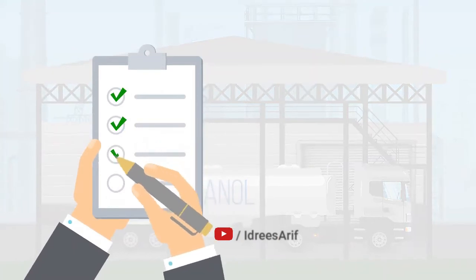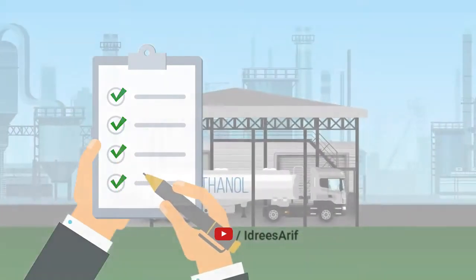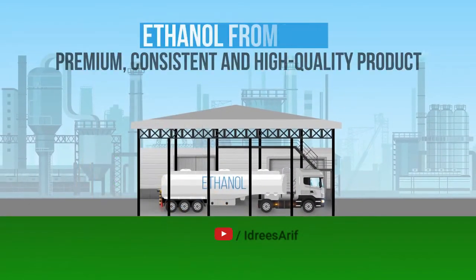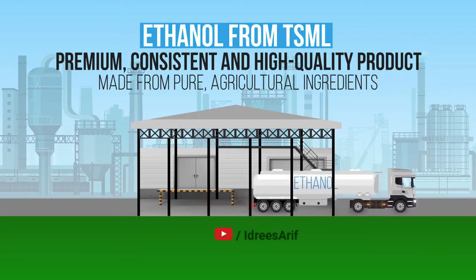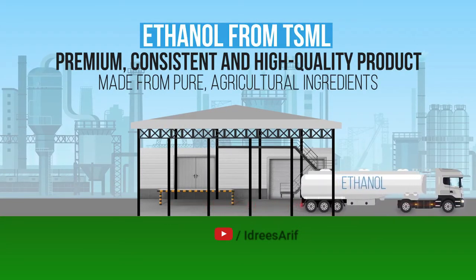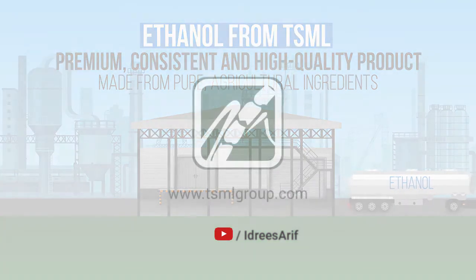All of this ensures that our finished product — ethanol from TSML — is a premium, consistent, and high-quality product made from pure agricultural ingredients.